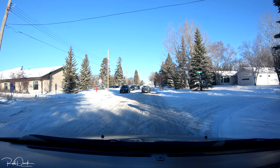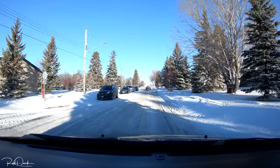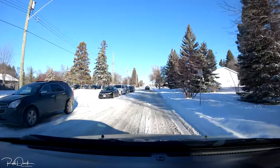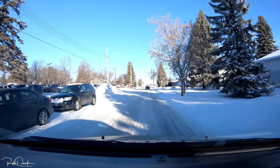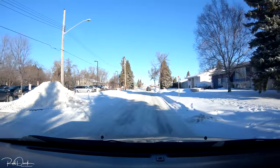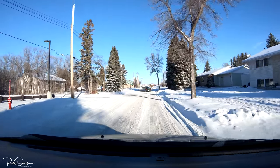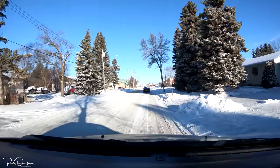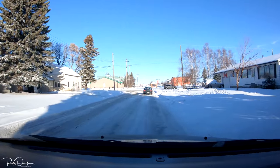No snow plows have come out at all yet, and it's of course gonna be a little bit slick, so we're gonna have to drive careful. But we're gonna go to Canadian Tire first and see what kind of goodies we can find over there, and then continue on with our shopping spree.